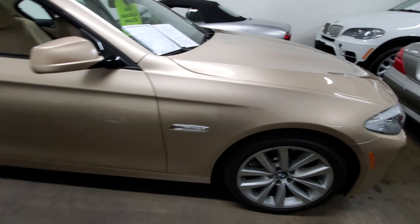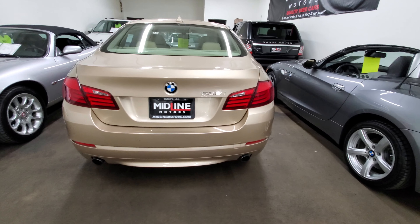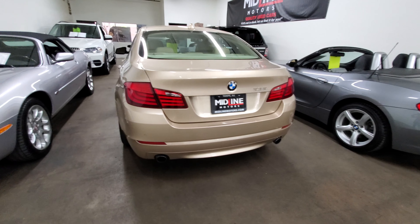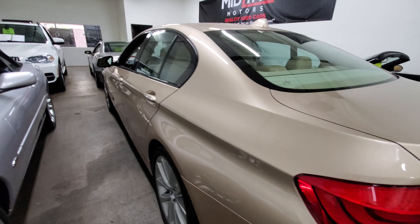We're just gonna start by doing a quick walk around. This one has a beige metallic paint — beautiful color. It's also really nice when it's being reflected from the sun; kind of gives it a little bit more glam to it. Really nice car.